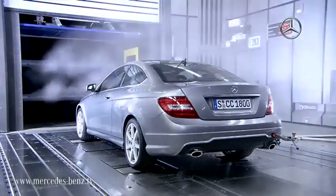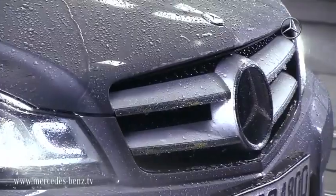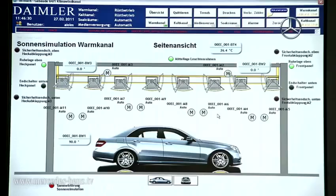The heat of a summer road, the movement of the sun, or spray from a truck up ahead can all be simulated. The wind tunnel also enables a reduction in testing kilometers, which has a positive effect on the overall ecological balance for every vehicle.